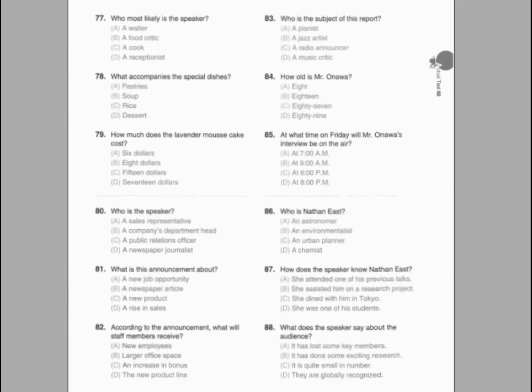Number 77. Where most likely are the visitors? Number 78. What will happen at 2 o'clock? Number 79. How long will the visitors be on their own?